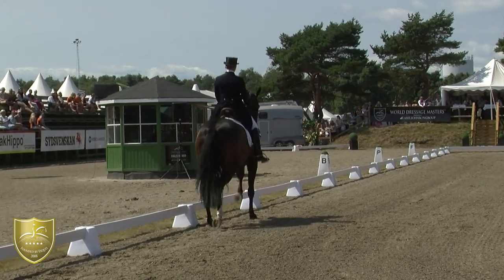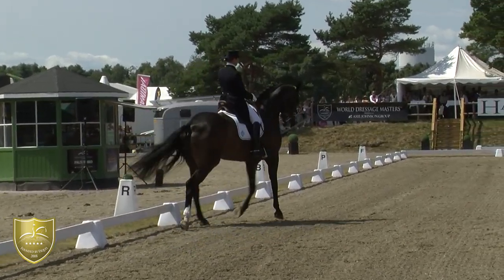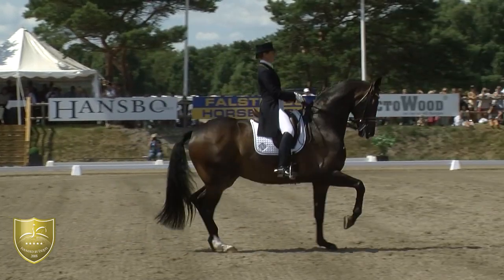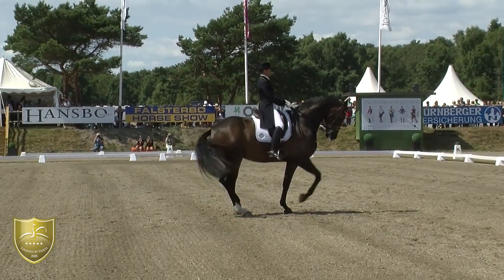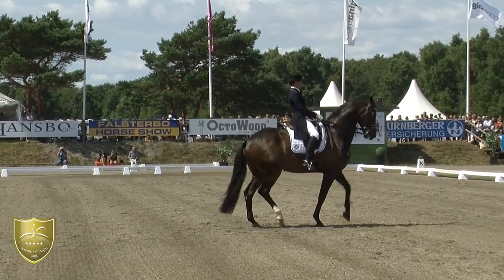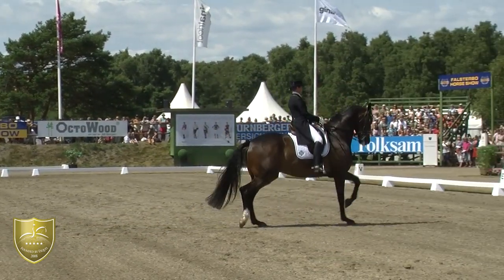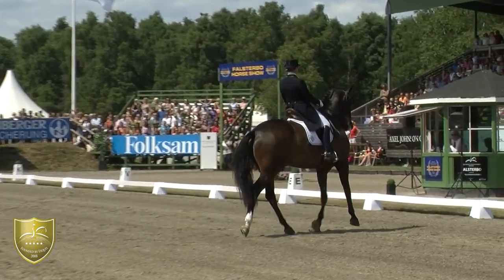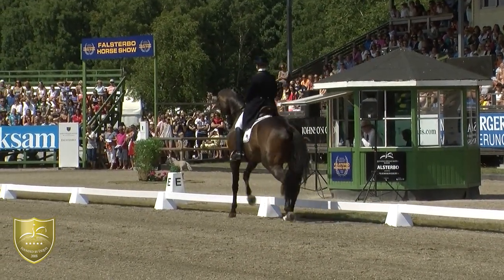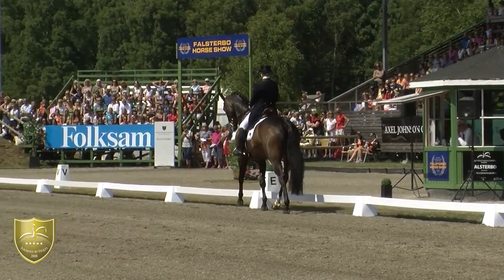Difficult transition from the collected walk into passage, but she did well. A little tense in the end of the collected walk. A little bit more forward in the piaf, but he was still off the ground and still in his really good rhythm.